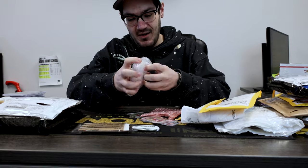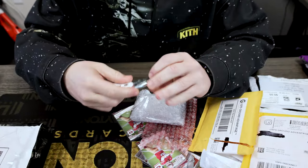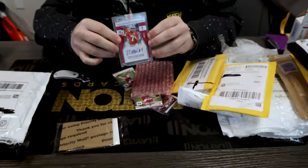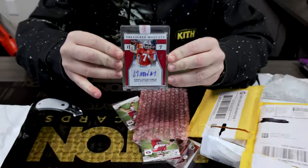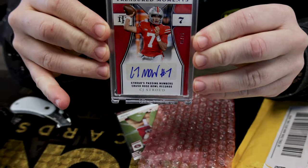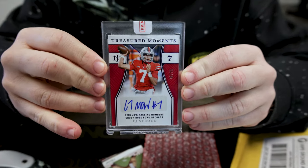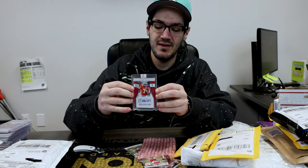Sealed cards are always fun. How about your most likely rookie of the year — CJ Stroud in his OSU uniform. You guys know it, he's a Fanatics exclusive, so to get any sort of card autos of him is going to be rare. Excited to get this one in the mail.